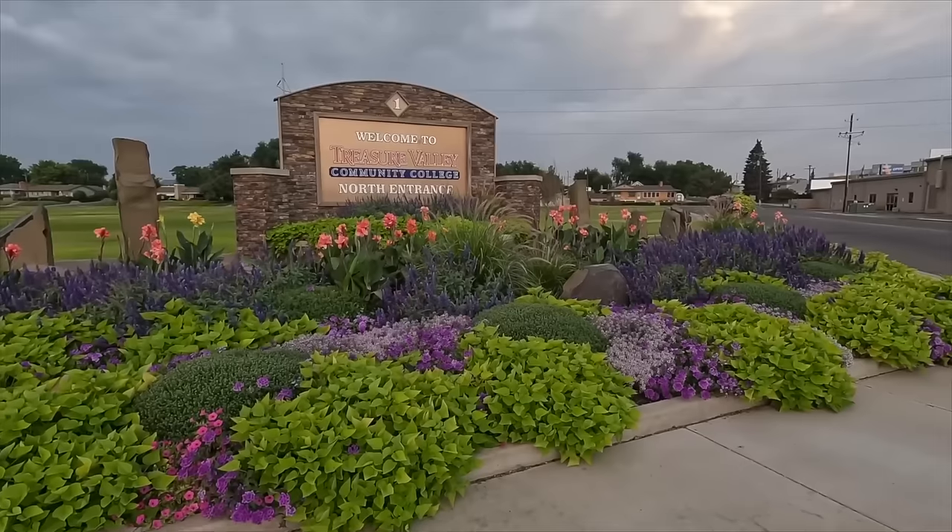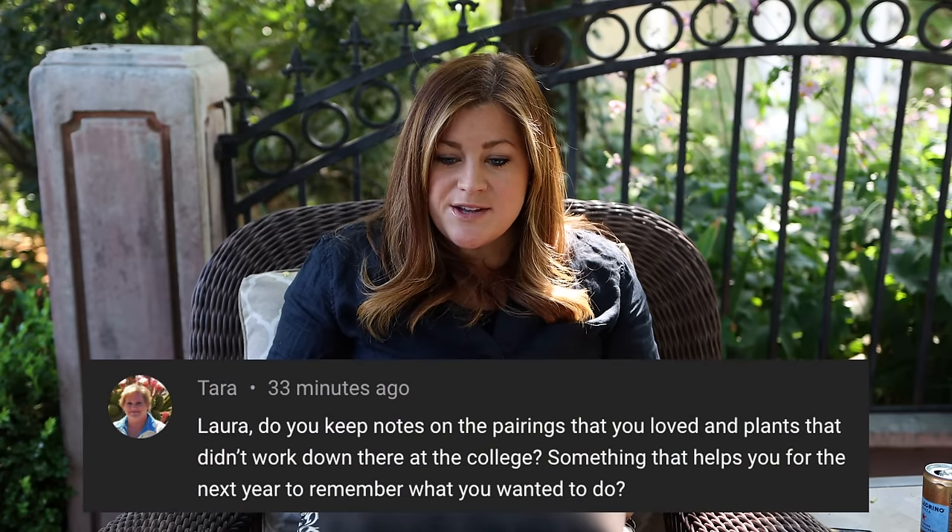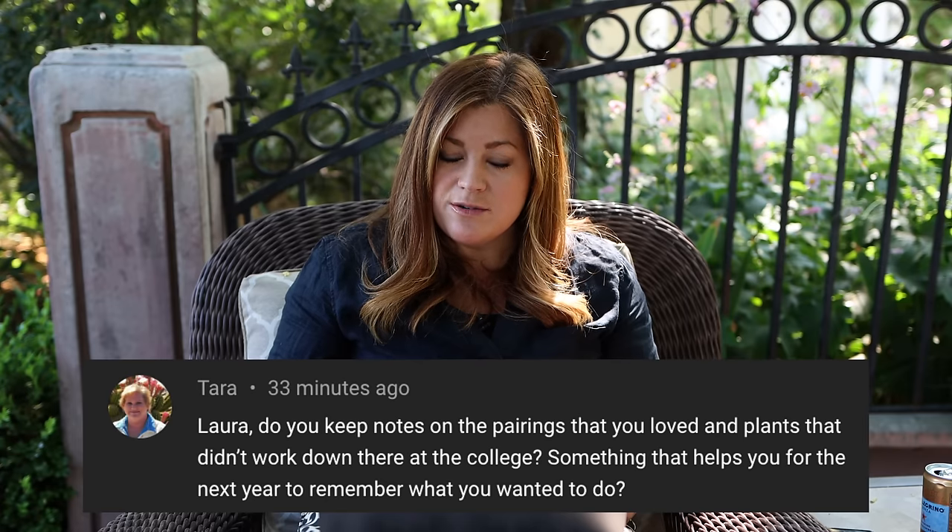Next video was the last epic tour of the college plantings for 2023. We likely won't get back down there again but it gave a good representation of how the plants did over the season — some were looking tired, some had budworms, but a lot looked amazing. We walked through every single planted area on a Saturday morning around 7 a.m. when it was cool and quiet and hardly anyone was around. Tara asked if I keep notes on pairings I loved or things that didn't work — I don't keep written records, but we refer back to our videos a lot and I make mental notes.